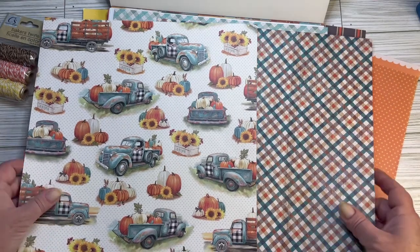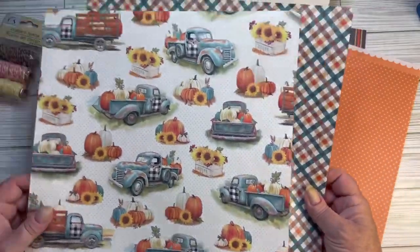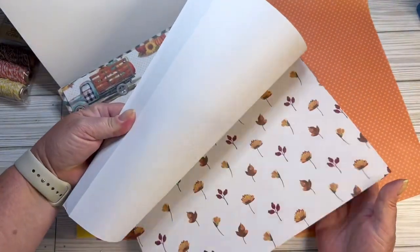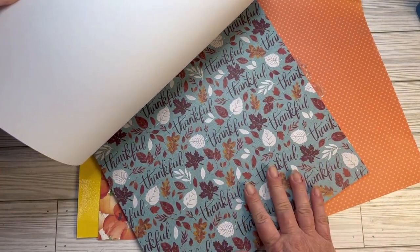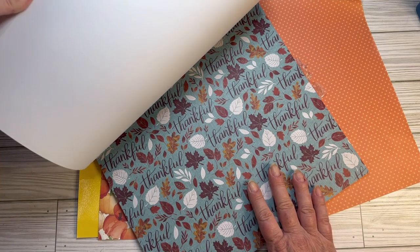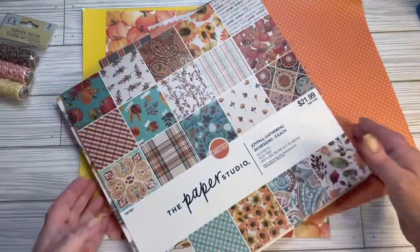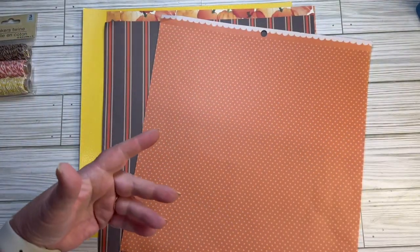I'm not sure where my September journal is right now, but I ended up doing pumpkins and sunflowers in September with this kind of teal - and maybe I don't want teal for this month. For Thanksgiving I think I'm using this one - it's the only paper I have that says 'thankful,' so it's very much Thanksgiving related. I'll probably use that for November, so I don't think I want teal again.